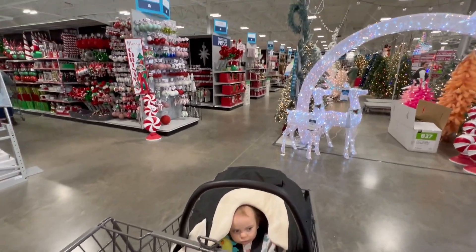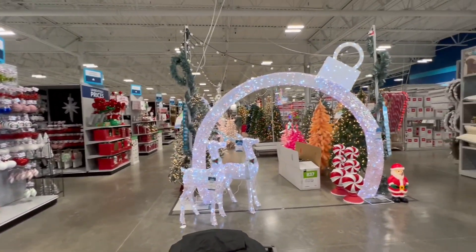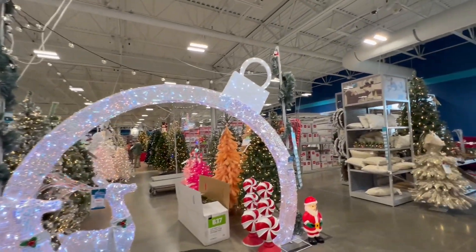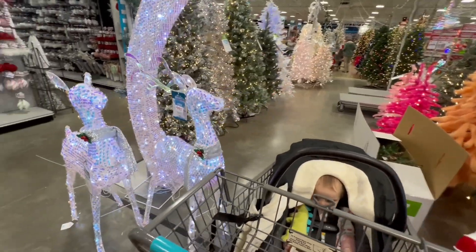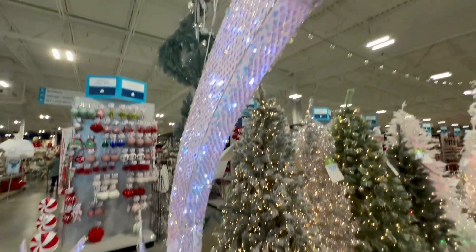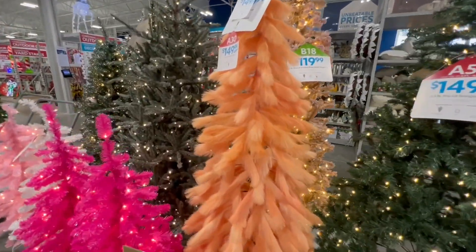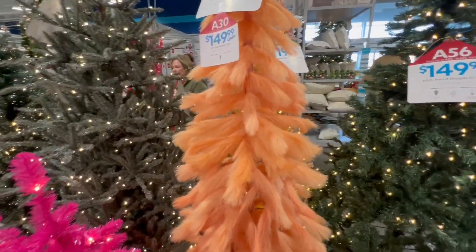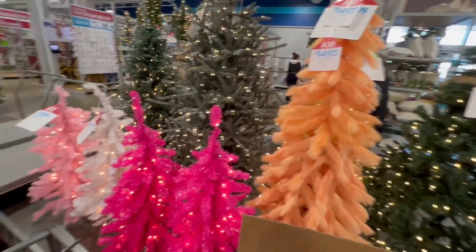Baby and I are over at the At Home store and they have some awesome Christmas stuff. Let's start out in the tree section. Look at this awesome ornament archway - it's light up and has some nice iridescent little squares on it. That is cool. They have lots of good trees here. Check out this fuzzy orange tree. That is the most unique and weird thing I've ever seen in my life.